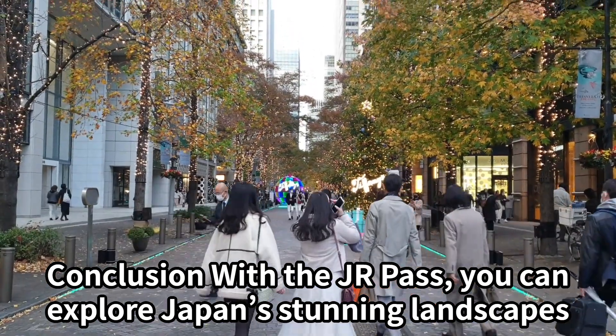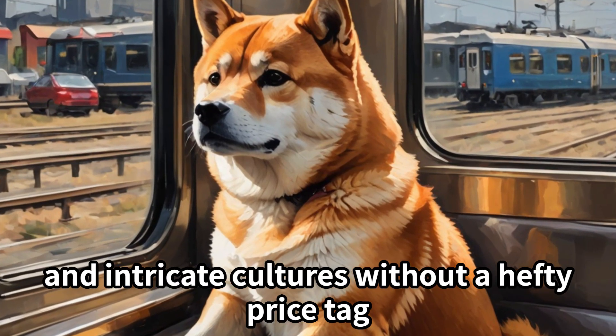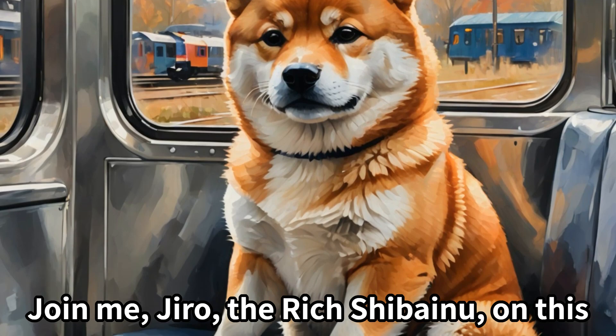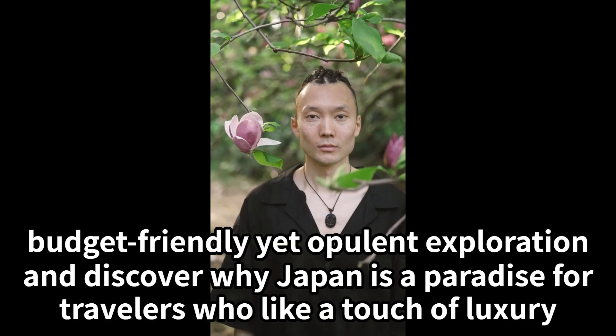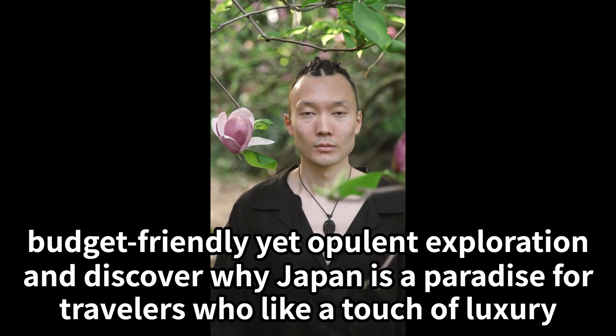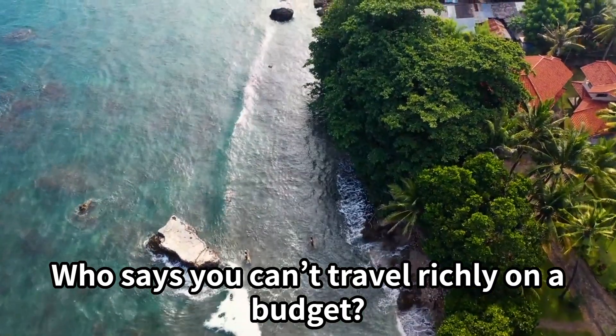With the Junior Pass, you can explore Japan's stunning landscapes and intricate cultures without a hefty price tag. Join me, Jiro, the rich Shibenu, on this budget-friendly yet opulent exploration and discover why Japan is a paradise for travelers who like a touch of luxury. Who says you can't travel richly on a budget?